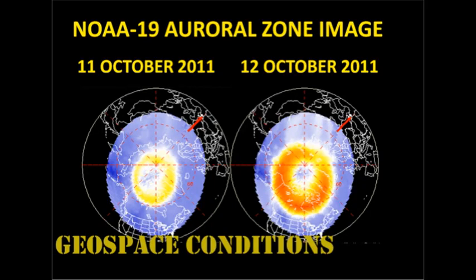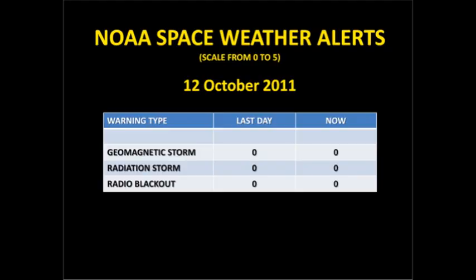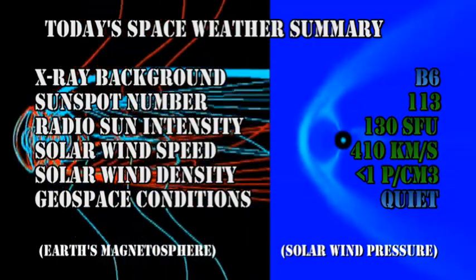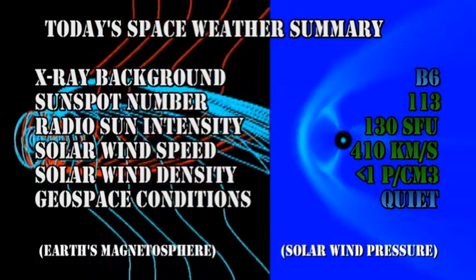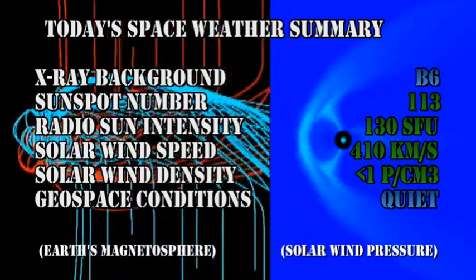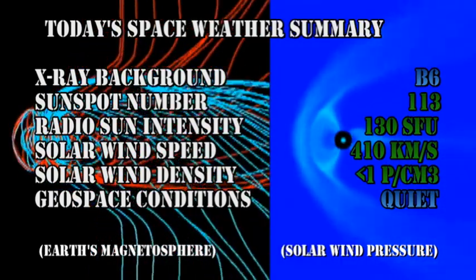The auroral zone seems a little more active than it was yesterday. However, the Kp index has only increased slightly compared with the previous day's values, and NOAA has issued no space weather alerts in the last 24 hours. In summary, the X-ray background has risen to the B6 level, the sunspot number has risen to 113, the radio sun intensity has increased to 130 solar flux units, and the solar wind speed has increased to 410 km per second with a density of less than one proton per cubic centimeter. Geospace conditions remain quiet.